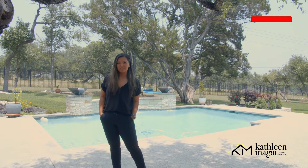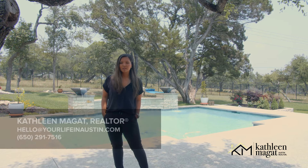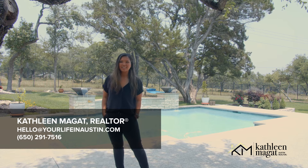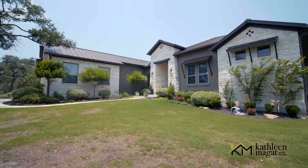That wraps up our property tour. What do you think? Would you call this place home? Tell me in the comments. If you have questions about this home or would like to know more about similar homes in the area, please contact me — my contact information is on the screen. I'm Kathleen Magott, your Austin real estate agent. Until next time, thank you.